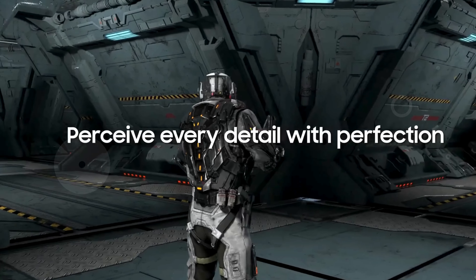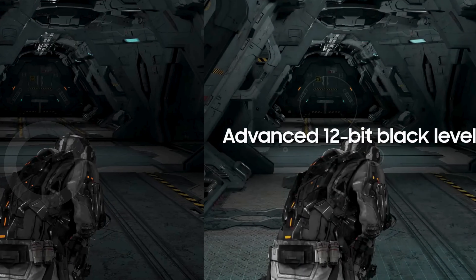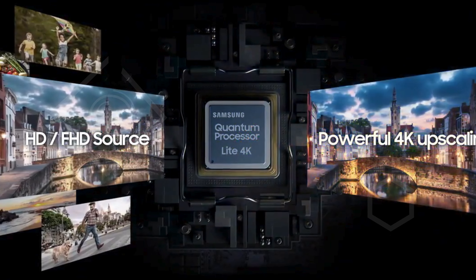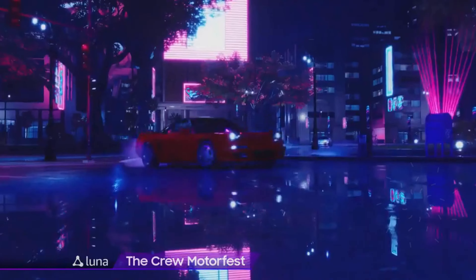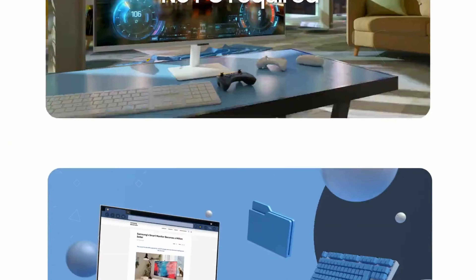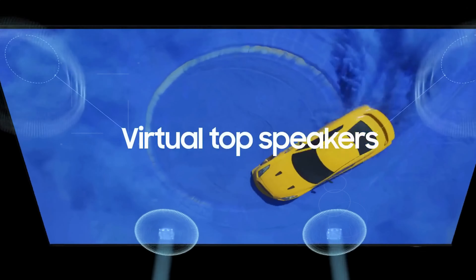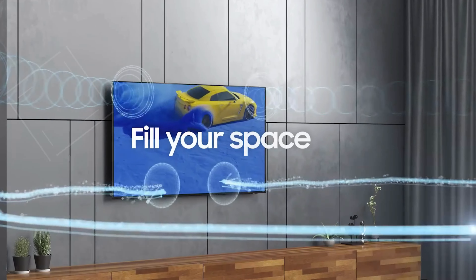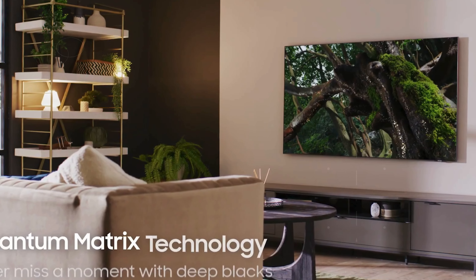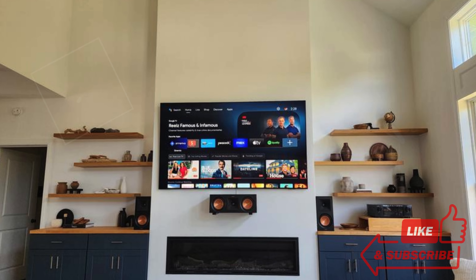Hey there! Welcome to our channel. If you're a gamer looking to take your setup to the next level with an incredible viewing experience, then you're in the right place. Today, I'm going to show you the top 5 best Samsung TVs for gaming on the market. Whether you're into fast-paced action, high-definition graphics, or smooth refresh rates, these TVs are designed to enhance every gaming session. From stunning 4K resolution to ultra-low input lag, these Samsung models deliver everything you need for an immersive and unbeatable gaming experience. So stick around as we dive into the details and help you find the perfect TV for your gaming setup.